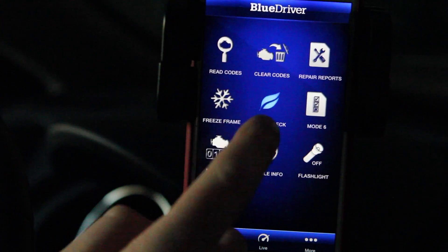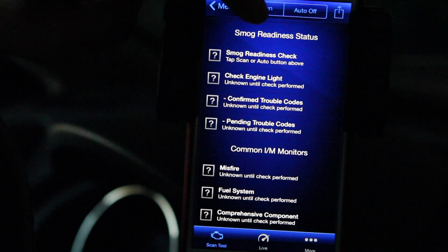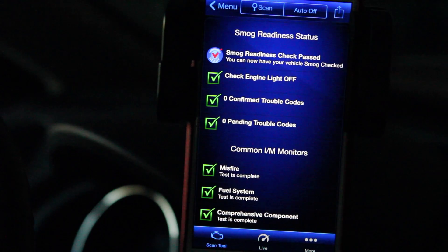Another great feature is the smog check. If you need to get your vehicle tested and passed for emissions, this will help you know if your vehicle should pass or not. If there are problems, it'll let you know so you can get those taken care of.